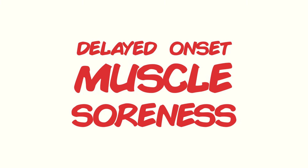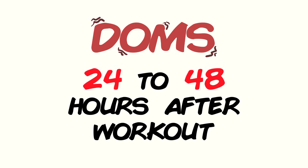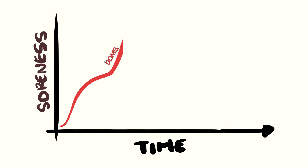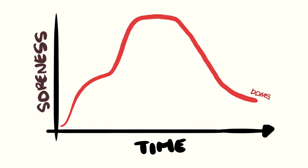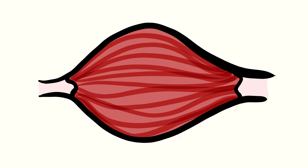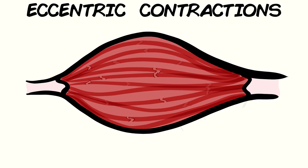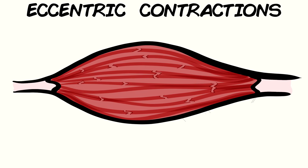Delayed onset muscle soreness, or DOMS, is the soreness you're likely feeling right now if you're searching for this video, which kicks in around 24 to 48 hours after training. It tends to get worse before it gets better, so don't be alarmed if this is happening to you. The reason we get DOMS is still uncertain. One of the more popular beliefs is that DOMS is caused by micro-tears and inflammation of our muscles during eccentric contractions, contractions that occur when a muscle lengthens.